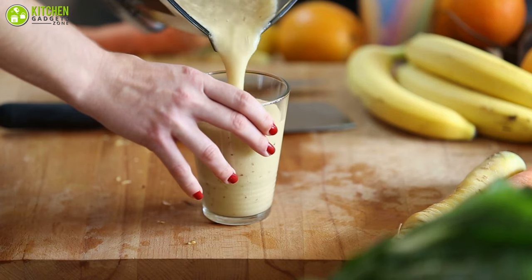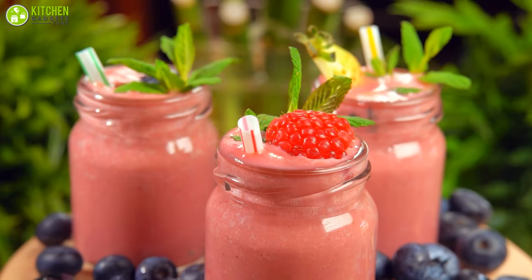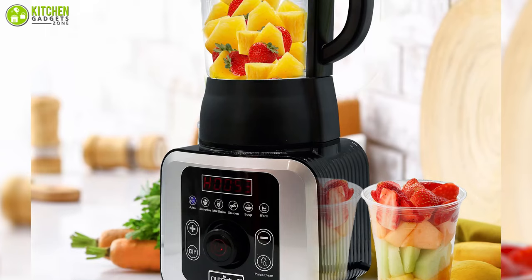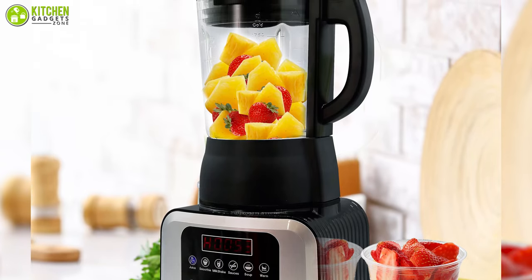It comes with a large 1.75-liter BPA-free Triton plastic jar with easy-pour containers, perfect for making a good amount of drinks at a time so you can entertain multiple guests effortlessly. In a nutshell, this is a decent commodity that you can grab right now at a pretty affordable price.